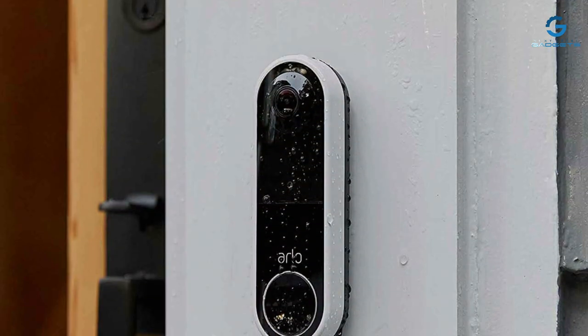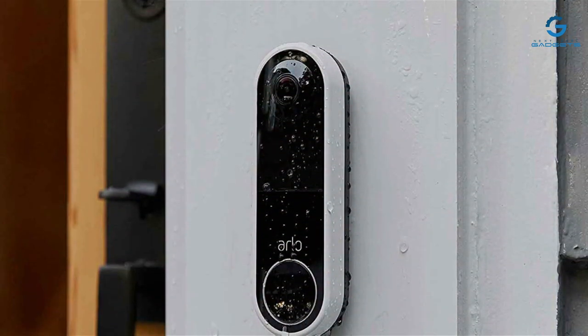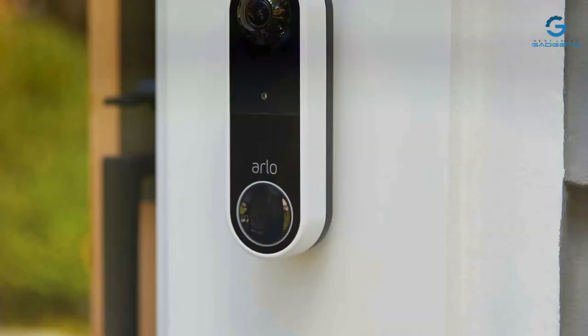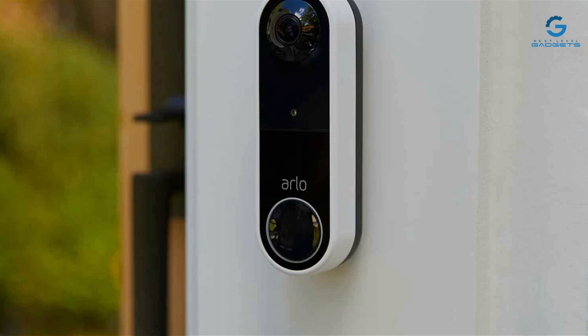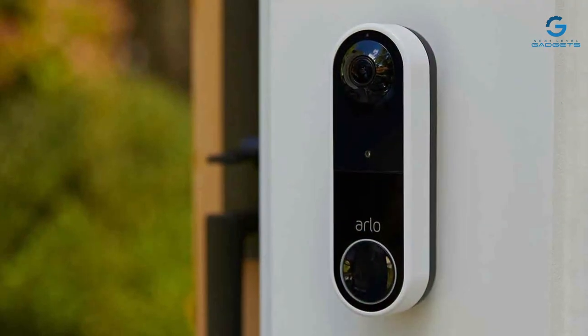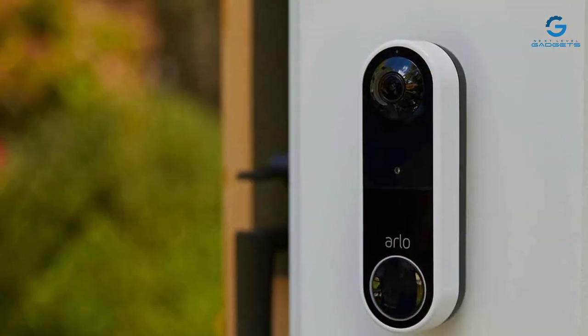The installation process is straightforward, with Arlo providing detailed instructions and support, making it accessible for homeowners who may not be tech-savvy. Additionally, its integration capabilities with various smart home systems enhance its functionality, allowing for a seamless connection with your existing devices.